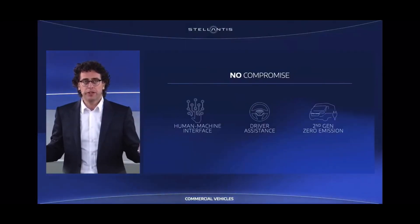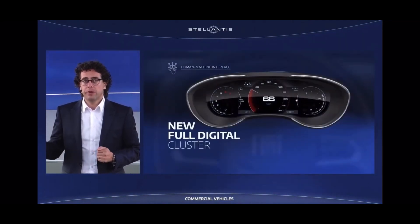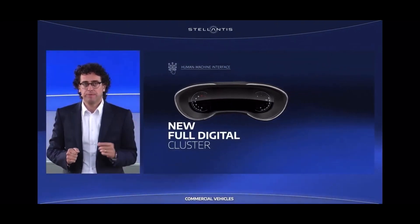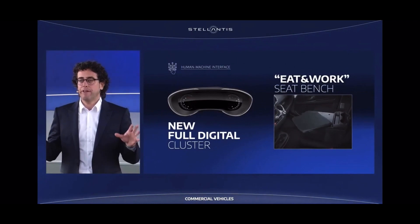What's new here? The renewed human-machine interface improves comfort, functionality and life on board, and presents a new fully configurable digital cluster, Eat and Work seat bench, along with an array of other new features and functionality.